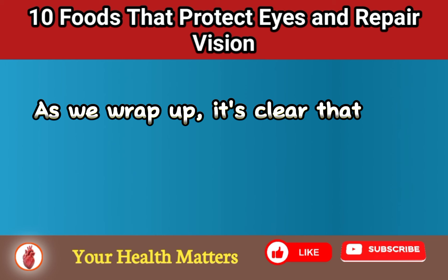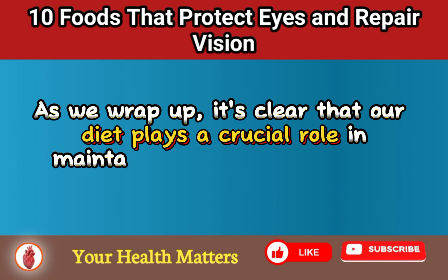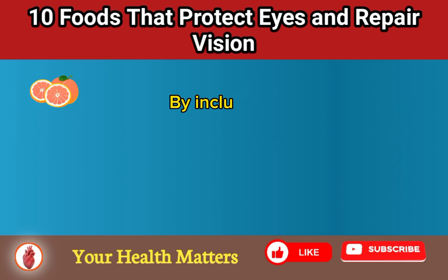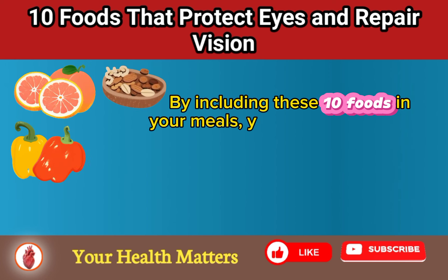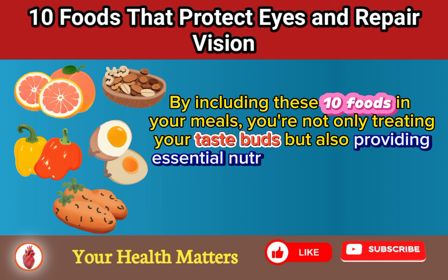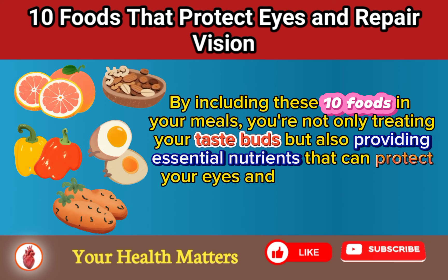As we wrap up, it's clear that our diet plays a crucial role in maintaining good eye health and preserving clear vision. By including these 10 foods in your meals, you're not only treating your taste buds but also providing essential nutrients that can protect your eyes and even repair vision damage.